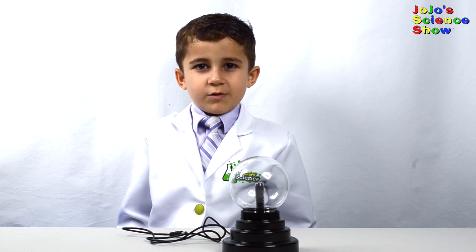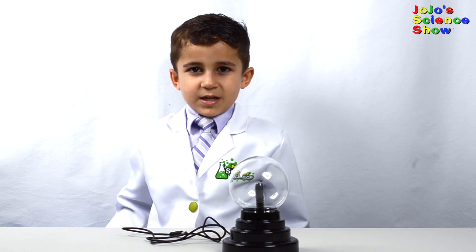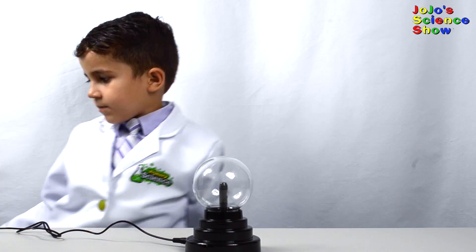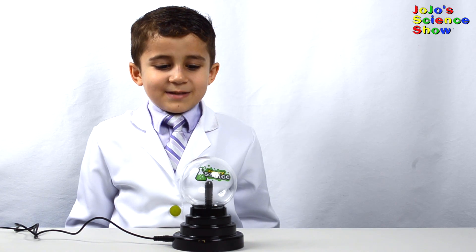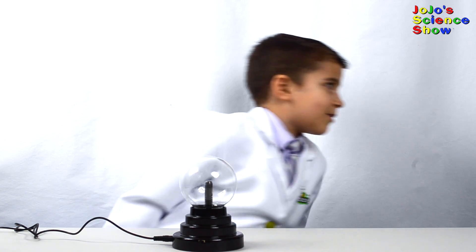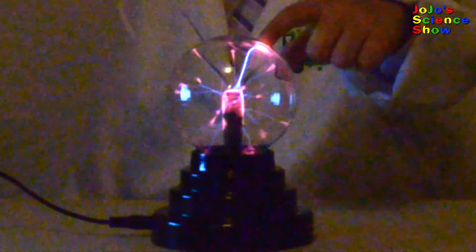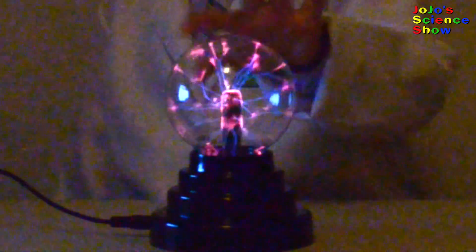This one can run with batteries or it can be plugged into the USB. We have to dim the lights so you can see this better. Wow! This is like lightning in a bottle — it really looks like lightning in there. The streamers flow toward your fingers because electrons like to flow through you to the ground.